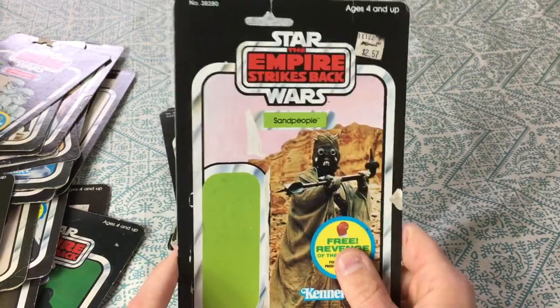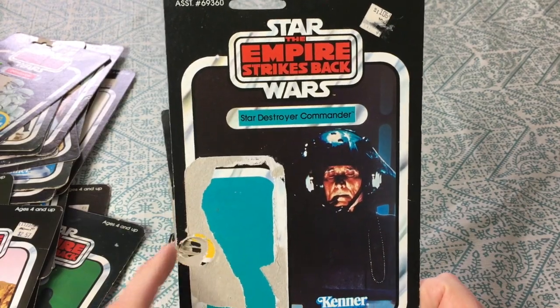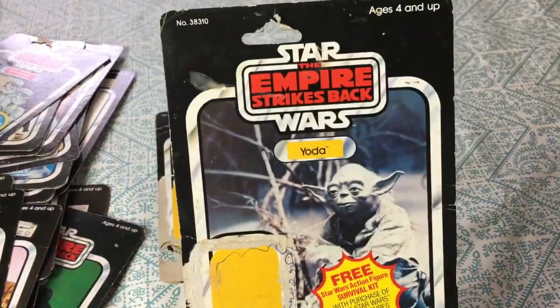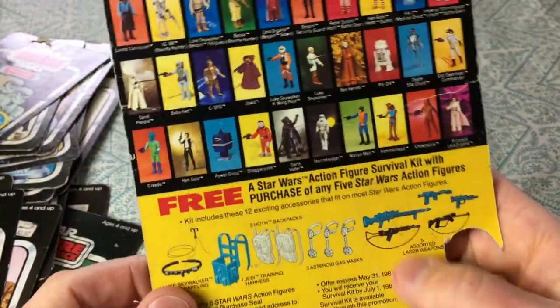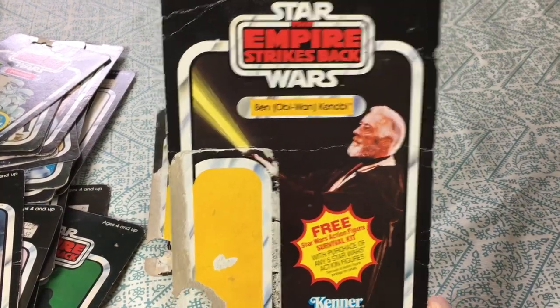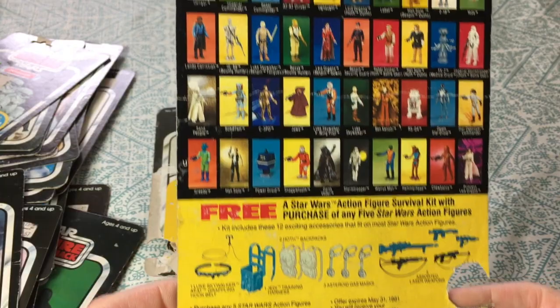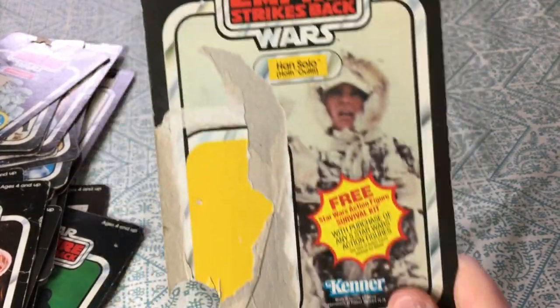Here's another one of the sand people — sweet. Another card here, this is the Star Destroyer Commander. I don't think I had one of these card backs. Another one circled. Here's Yoda — Empire Strikes Back — with the free survival kit offer. And Obi-Wan — nice yellow lightsaber. I don't know why Kenner chose to make them look like that — the coloring of the lightsabers is off.